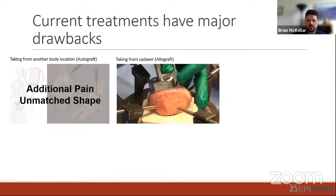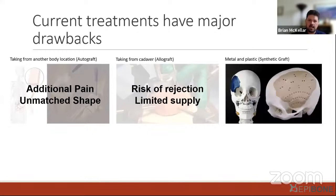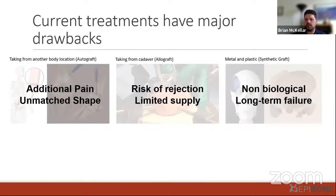Another standard of care is using an allograft, particularly from a cadaver. While this can be sufficient for many indications, there is risk of rejection, risk of illness transmission from the cadaver tissue, and a limited supply that is not available to everybody, especially on a global scale. The last current treatment is synthetic grafts — both metal and plastic — which are commonly used for bone reconstruction. While these can have good applications, they're non-biologic and therefore don't fully integrate with the native tissue, potentially leading to long-term failures.